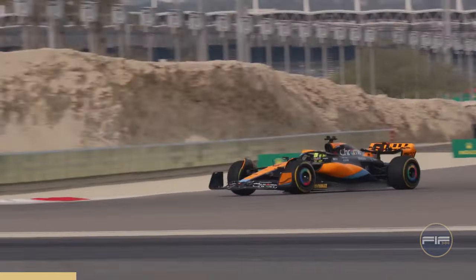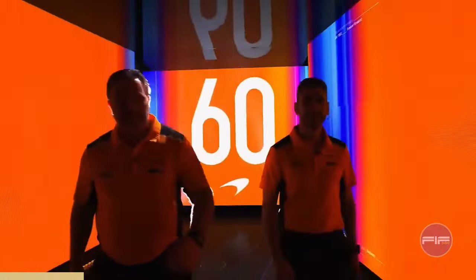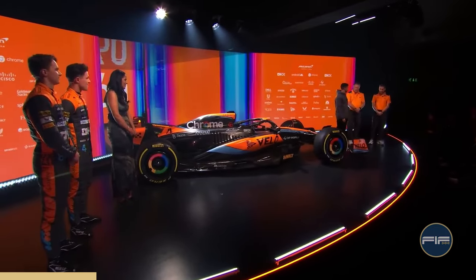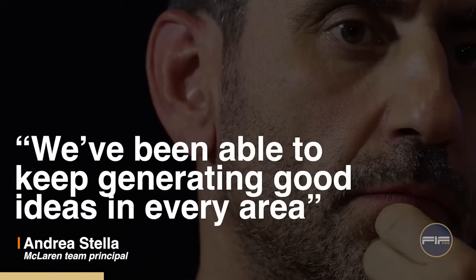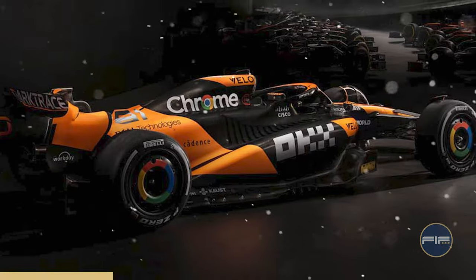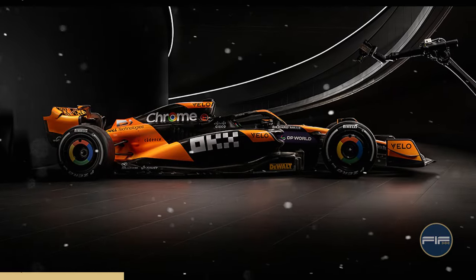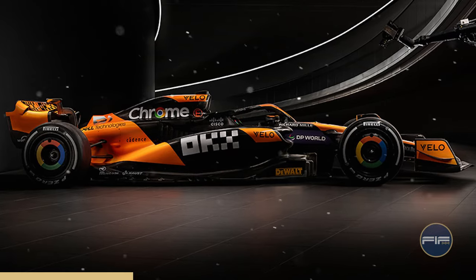McLaren is hinting at a strong comeback after a remarkable turnaround at the end of 2023, looking as strong as they haven't been able to be for a decade. Last year, they were upfront about their struggles, but now they're confident and ready to challenge Red Bull. McLaren was the first team to share their orange and black livery. And though the chrome numbers are a bit tricky to read, we'll get a closer look at the big design evolution on February 14th, just in time for pre-season testing in Bahrain on February 21st.